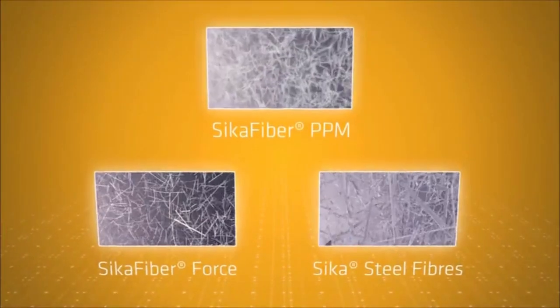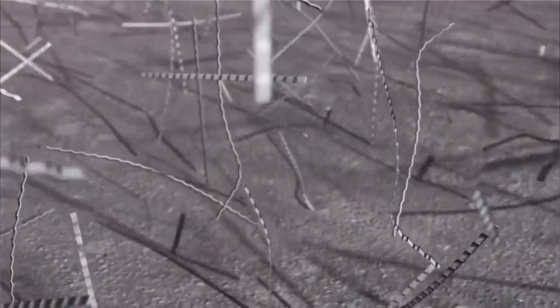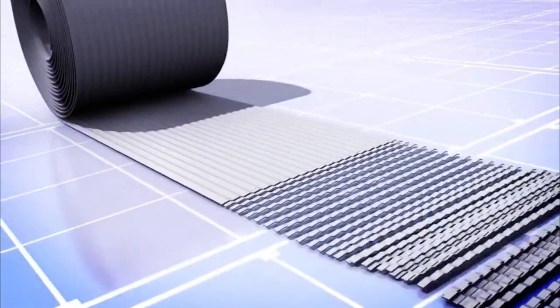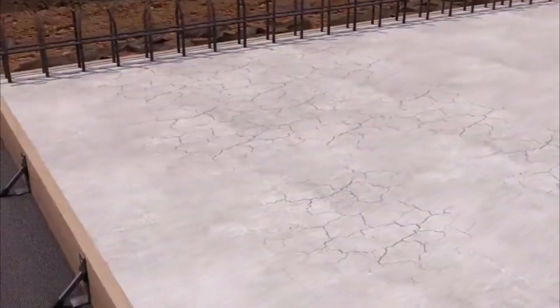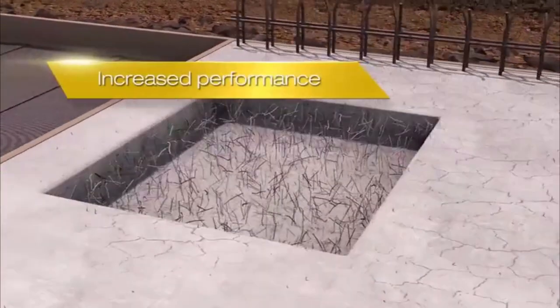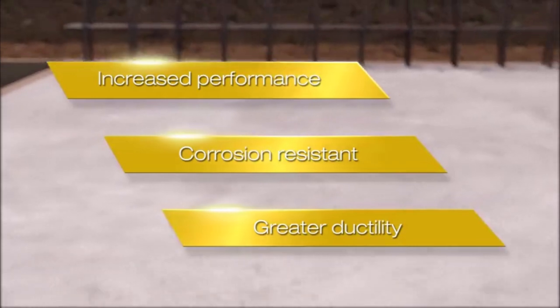Synthetic macrofibres, called Seeker Fibre Force, are hugely effective in the early phases of hardening to reduce the size of developing cracks in the concrete. These fibers are extruded, embossed and then specifically cut into the required lengths for a wide range of applications. The macrofibres are designed to replace traditional steel reinforcement with the benefits of increased performance. They are corrosion resistant and give the concrete a greater ductility.